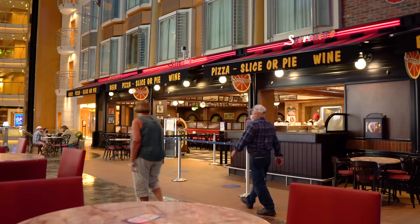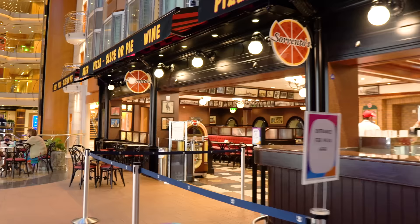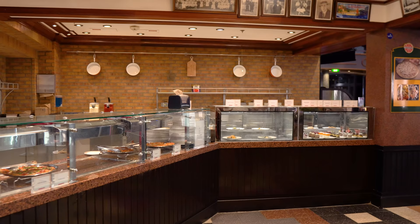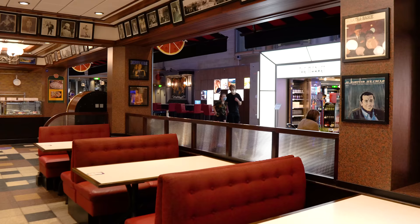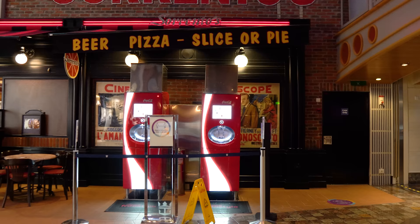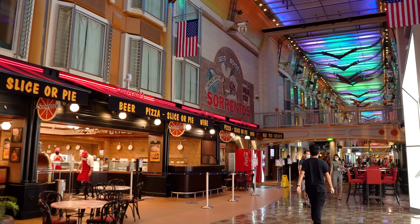You've also got Sorrento's on Independence — the classic Royal Caribbean complimentary pizza spot where you can get pizza throughout the day and late at night. Royal Caribbean improved the pizza quality a couple of years ago and it's really good now. There are different varieties — usually cheese and pepperoni plus a rotating selection. You can also find Coca-Cola Freestyle machines at Sorrento's; with a drink package you get special cups to use.